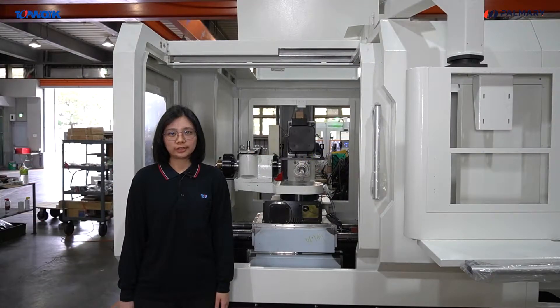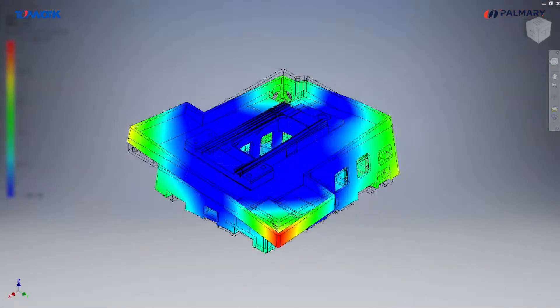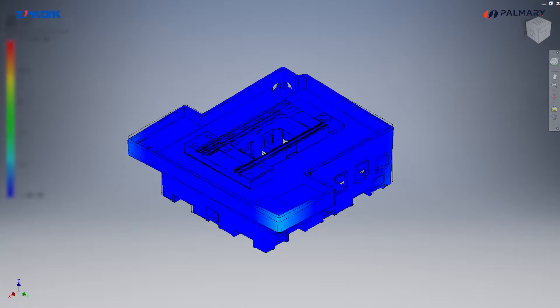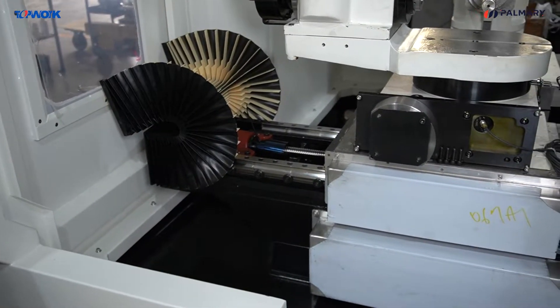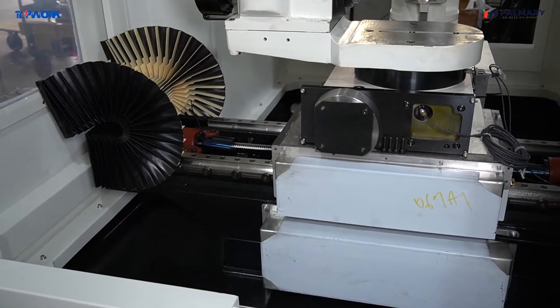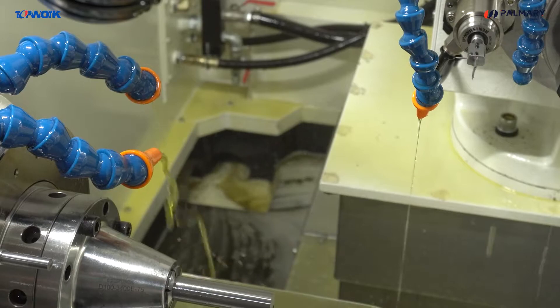The bed of the grinding machine is designed as a box-type structure. We use several testing and analysis systems such as CAE analysis to obtain a high-rigidity structure. The inclined design of the bed can quickly drain the oil and reduce the accumulation of crusting steel powder.